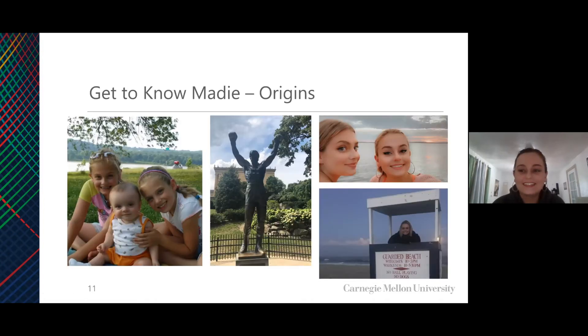I am from the Philadelphia area. Here's me in a couple of my favorite places. This lake is called Lake Lena — it's by my house and I would go there all the time on nature walks. This is the Rocky statue outside the Philadelphia Museum of Art. Rocky runs up the steps and jumps up at the top, and they also have a plaque of where his feet are. And I would also go to the Jersey Shore a lot since it's really close by.